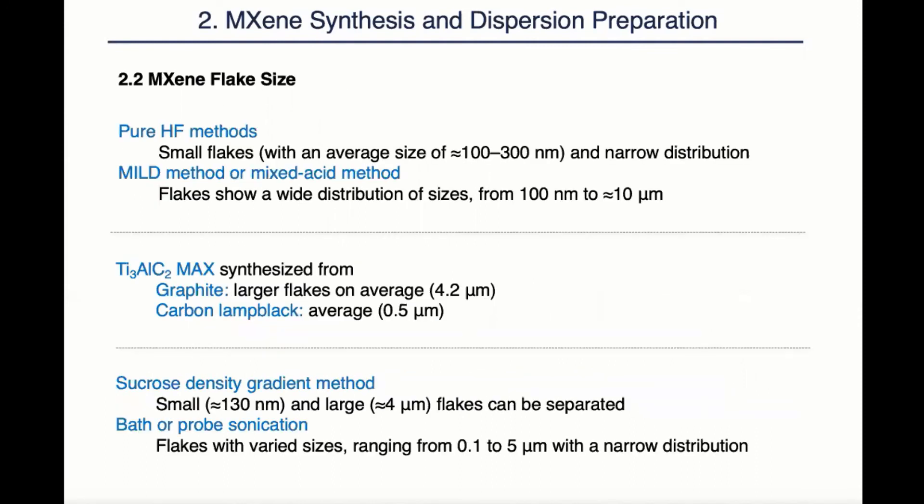MXene flake size is also of great importance to its properties. To that end, there are many ways we can use to adjust the MXene size and size distribution, from the selection of synthesis methods and MAX-phase precursor to various post-processing techniques.